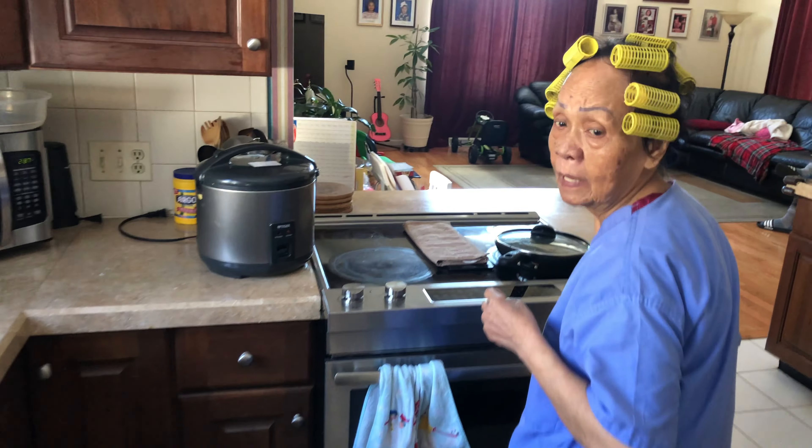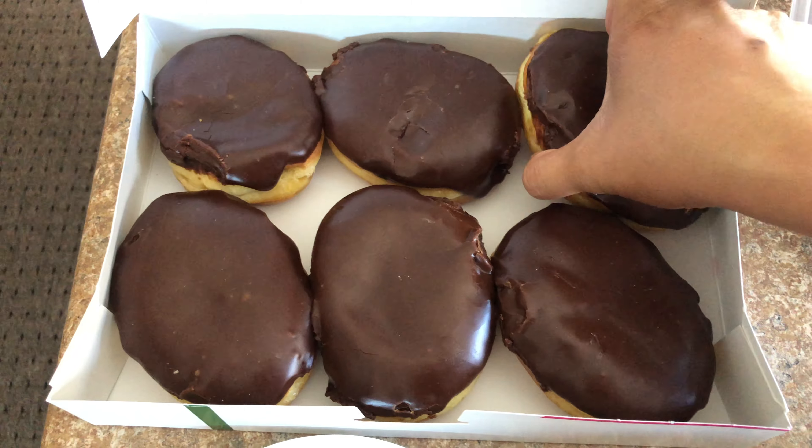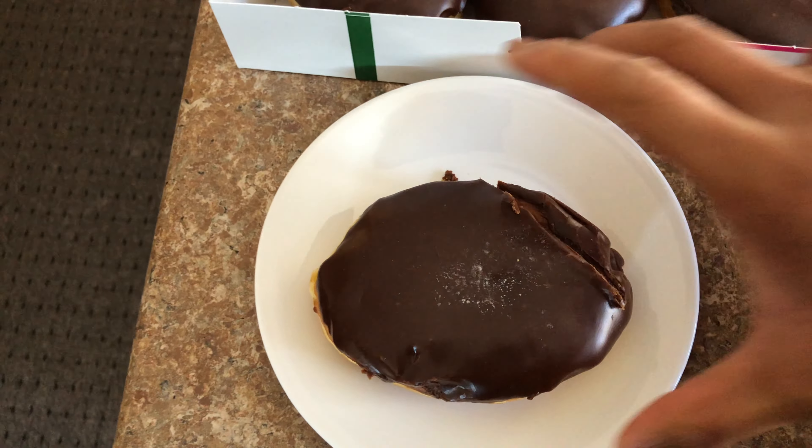Hey guys, hope you're having a great day. It's your boy Phil. Today I'm back home where we are gonna satisfy my sweet tooth with some Dunkin' Donuts and coffee. So what are we waiting for? Let's start the video.